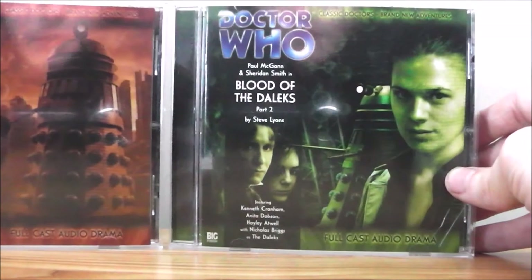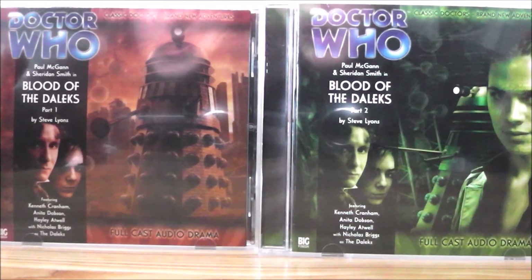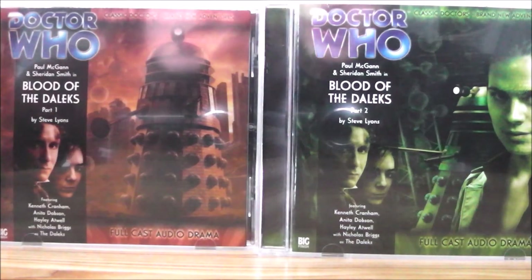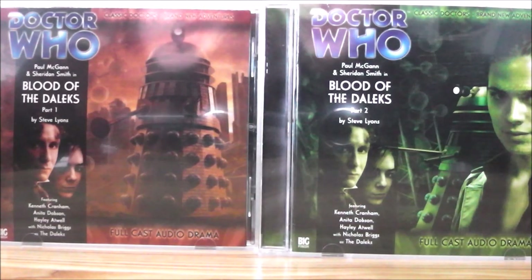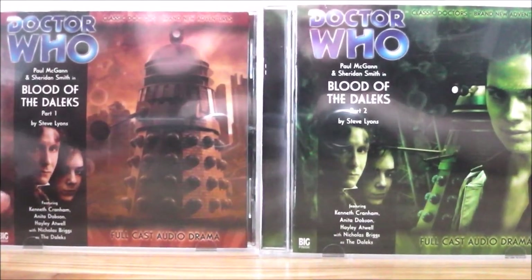So that was my review of Blood of the Daleks Parts 1 and 2. Definitely check out this two-part story. If I have to give it a rating it will definitely be a 10 out of 10 — absolutely fantastic. I think it's a really great jumping-on point for people trying to get into Big Finish. It's a really fast pace, it features the Daleks, and if you love the Daleks definitely check it out. Thank you very much for watching, and I'll see you soon for what might be an unboxing of the next Paul McGann stories in the series.